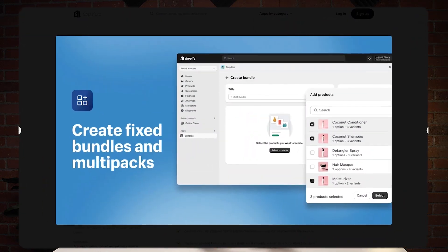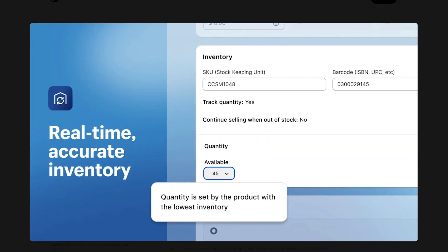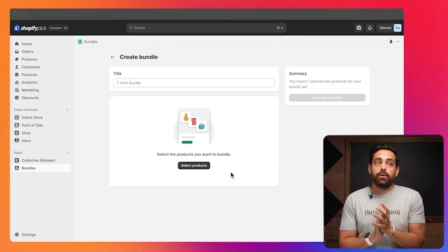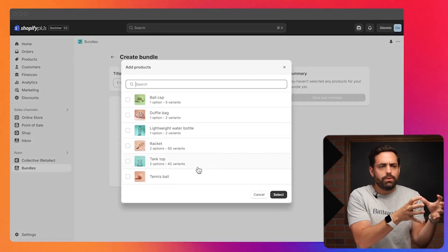Next up we have Bundles. If you love creating product bundles, you'll love this update. Shopify Bundles is a new app that lets you create custom bundles using your existing products. It streamlines the process of creating bundles, enticing customers to buy more items at once, leading to increased average order values and boosted sales. And the fact that it's a native, free solution is a major win.